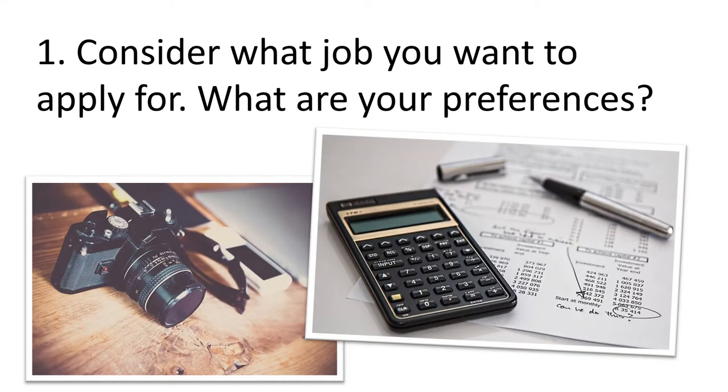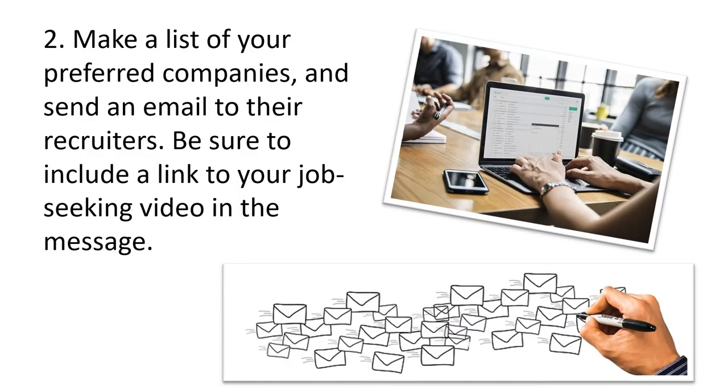Consider what job you want to apply for and what your preferences are. Make a list of your preferred companies and send an email to their recruiters, being sure to include a link to your job seeking video in the message.